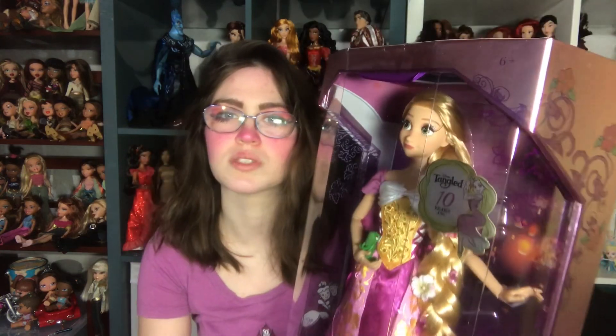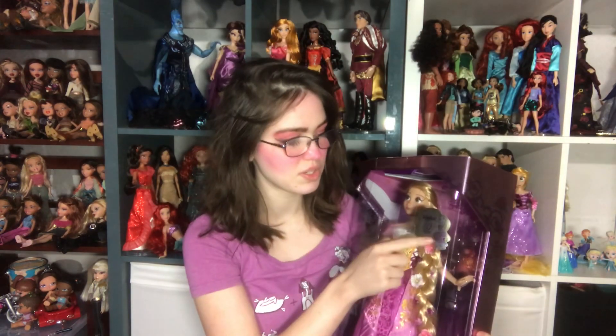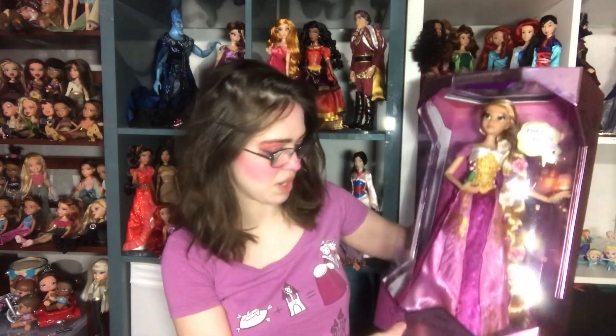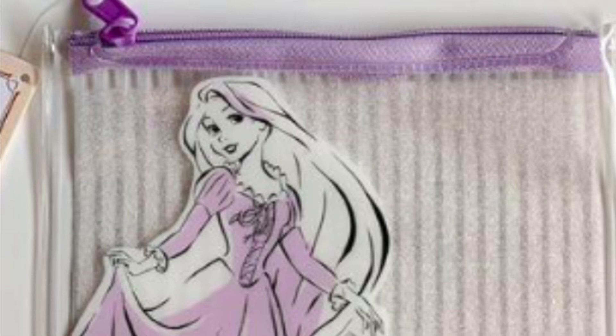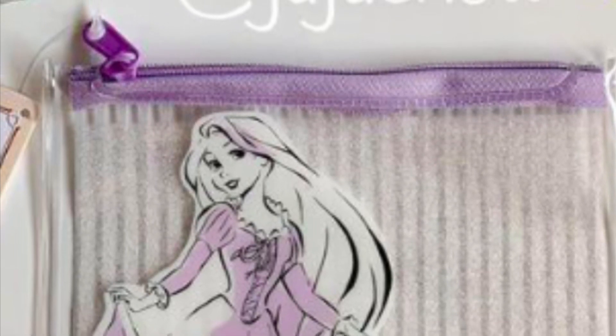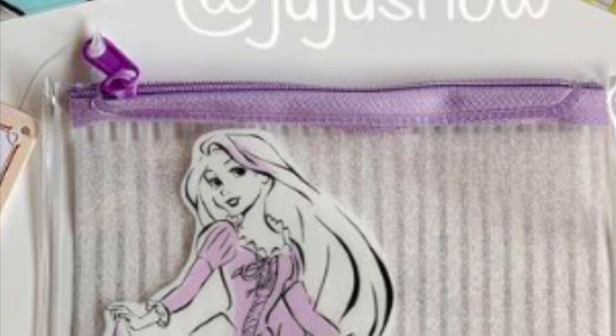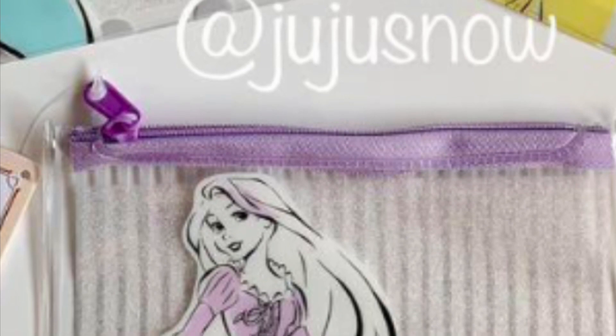We've got a 10th anniversary sticker right here with a really cute 2D art of Rapunzel - very much looks like the Japanese merchandise of the princesses that they do in this art style. It looks like the Japanese art style they use for merchandise for Tokyo Disney. This is a thing from Daiso Japan - I just absolutely adore the art style that they use on the Daiso products and that's what it reminds me of.